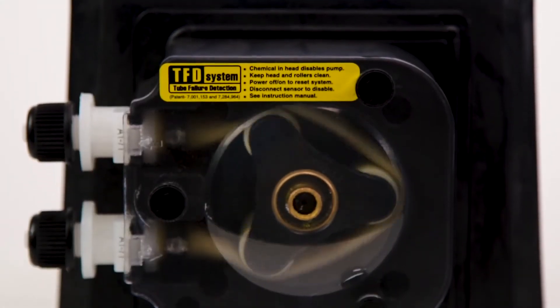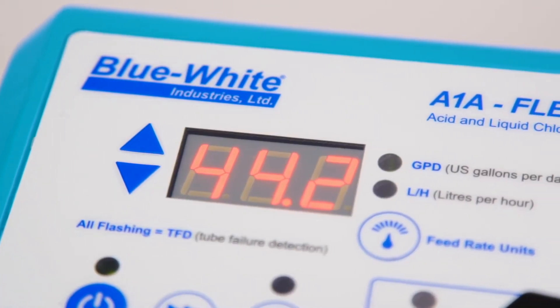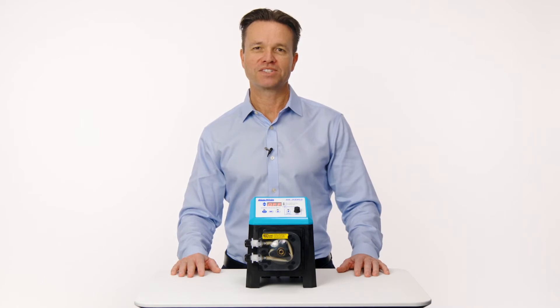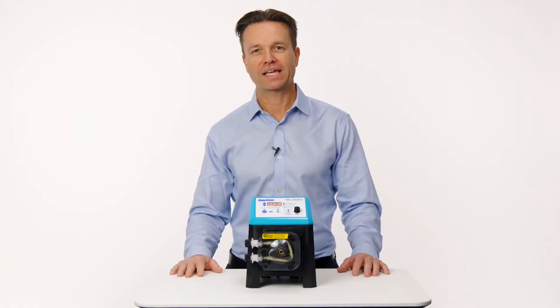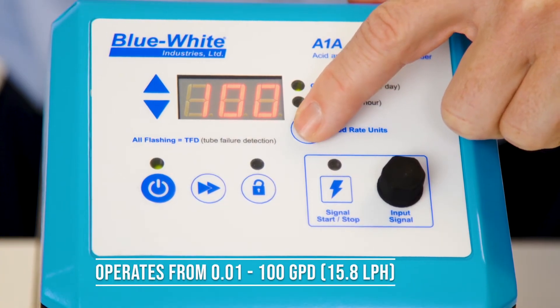We improved the chemical feeders by using the latest BLDC motor technologies and drive controls. The A1A pump is an incredibly simple yet highly capable chemical feed pump. Pool service professionals can simply adjust the feed rate in gallons per day using the touch pad in the front, which removes the guesswork of using an analog dial knob or a mechanical clutch that tends to wear over time. The A1A is capable of 0.01 to 100 US gallons per day.